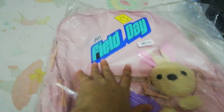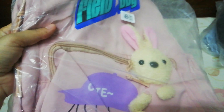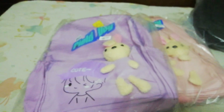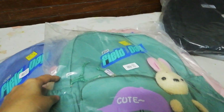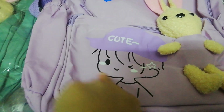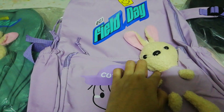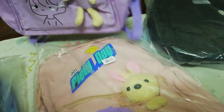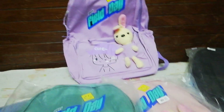We have four colors: pink, purple, and two others. You will open this one and you can see the purple bag. Look at that — this bag is so cute. It has a beautiful design, a stuffy, a pocket, and another pocket. We have four colors available.